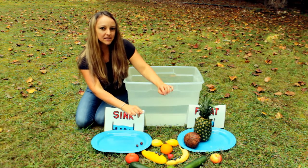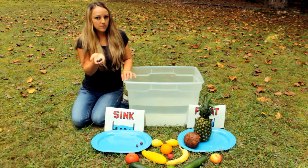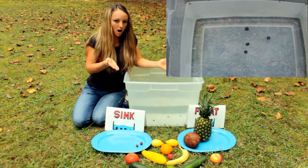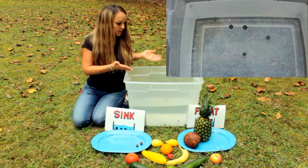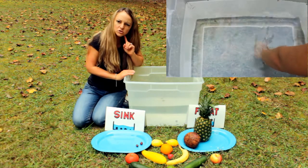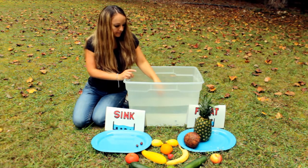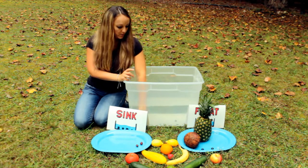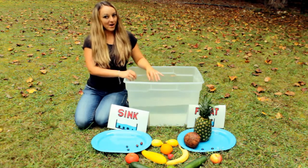I wonder about these little blueberries. These are blueberries — they're a yummy, delicious fruit. Some are floating and some are sinking! Oh, that's tricky. That's very interesting. All right, so the ones that are floating we'll put on the float side, and the ones that are sinking we'll put on the sink side. Wow, that was very interesting.